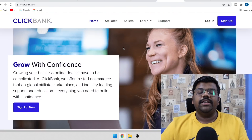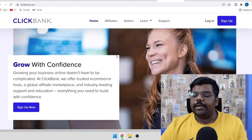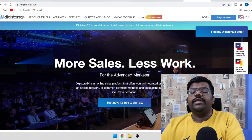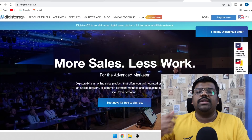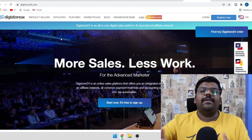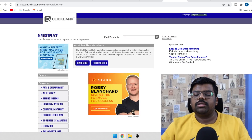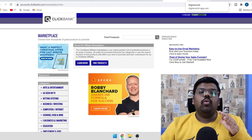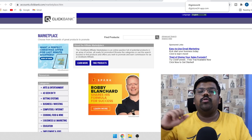The first thing you will need is an affiliate product that you can promote. For that, you can come to an affiliate marketplace. Clickbank is the world's biggest affiliate marketplace. If you don't want to use Clickbank, you can use Digistore24, JVZoo, or Warrior Plus — the affiliate network doesn't matter. We just need a product to promote. Once you create your account, come to the marketplace and we are going to use the weight loss and fitness industry because that works very well with this method.